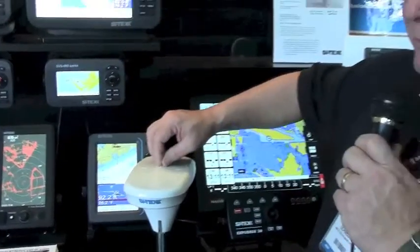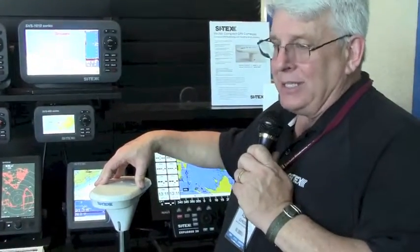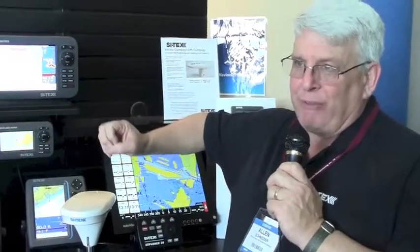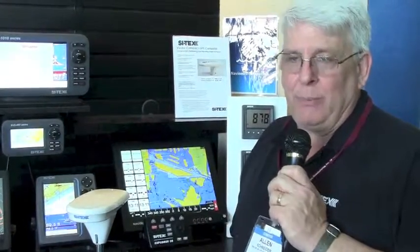This is a new unit from Cytex. It has an NMEA 0183 output at 10 hertz per second so that you can tie this into an autopilot, a radar, or whatever you need. What happens with the GPS compass is this is one of those innocuous little devices that you put on the boat, and it's extremely important because it's feeding heading and position data to everything else you have on the boat.